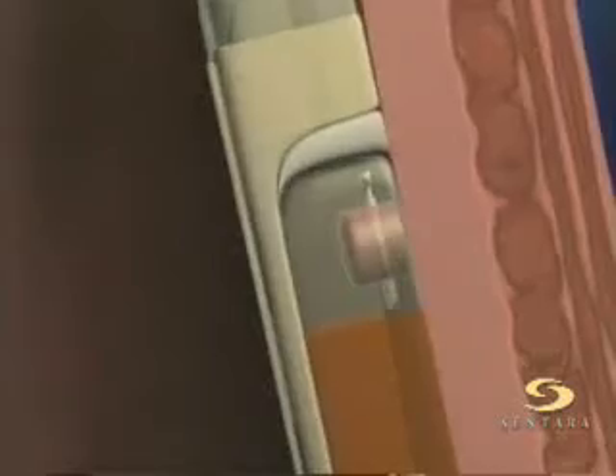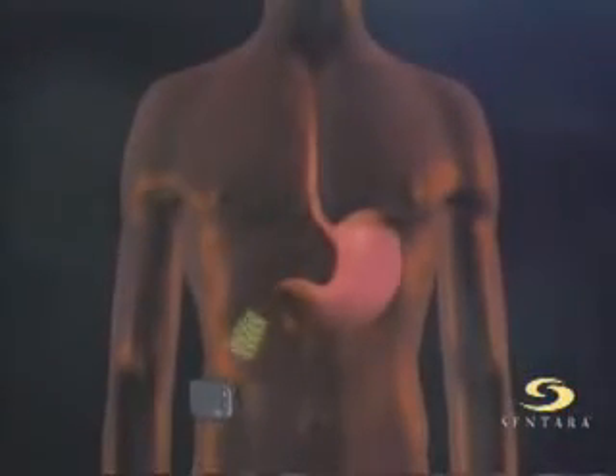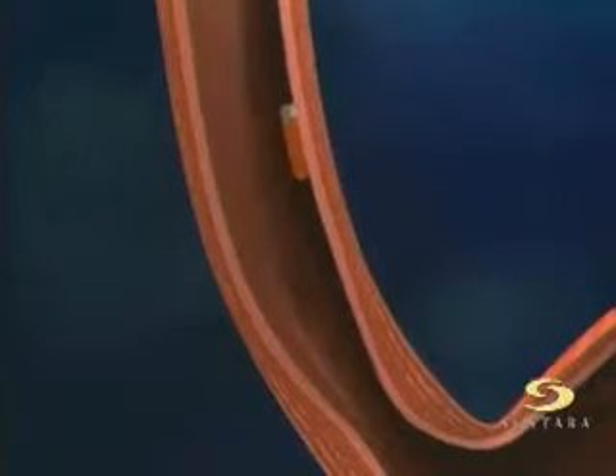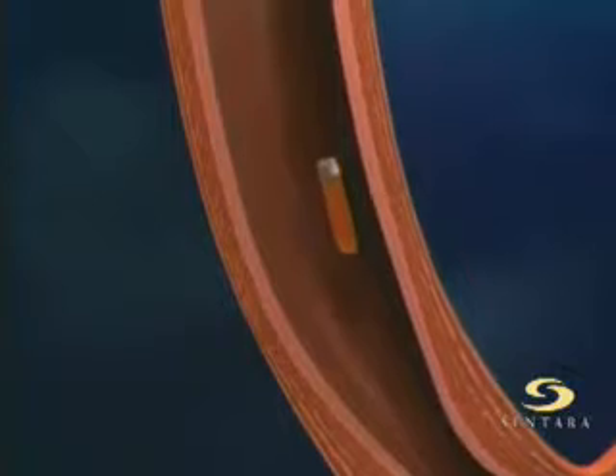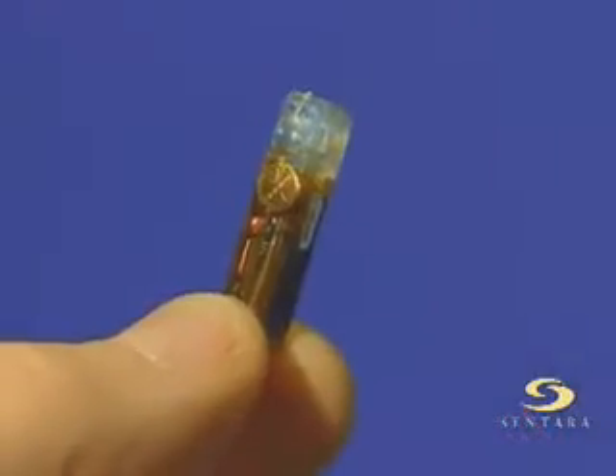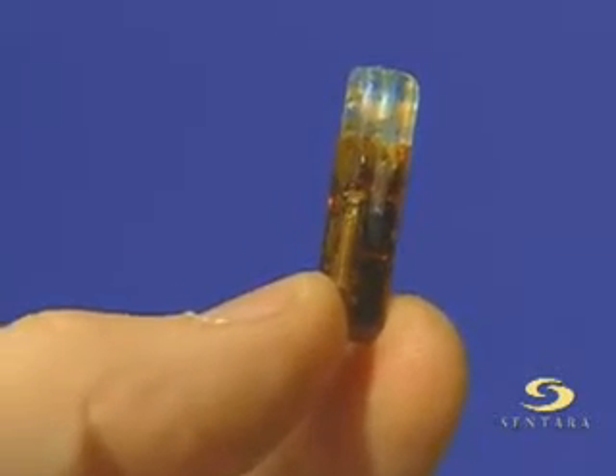With the new, easier Bravo test, a wireless capsule is temporarily attached to the esophagus for up to 48 hours. The device measures the acid levels in the throat and sends data to a pager-style receiver. Doctors like the accuracy of Bravo data, and after the test period, the tiny transmitter simply drops off the esophagus and is eliminated naturally. The Bravo catheter is a wireless probe placed in the esophagus and has the advantage of better compliance because you don't have a transnasal catheter, which is very uncomfortable for patients. They can go about doing their normal activities much better.